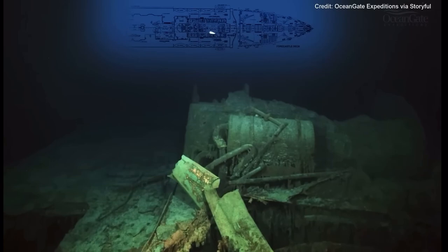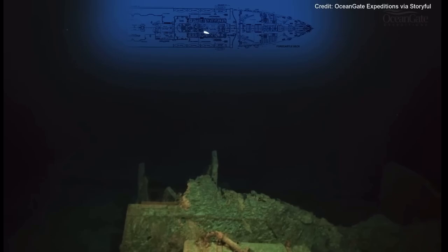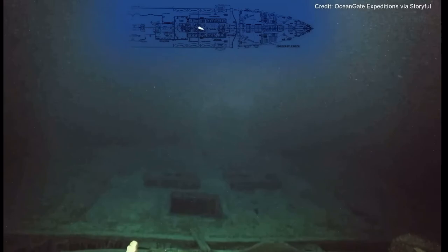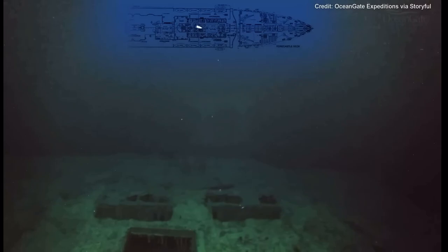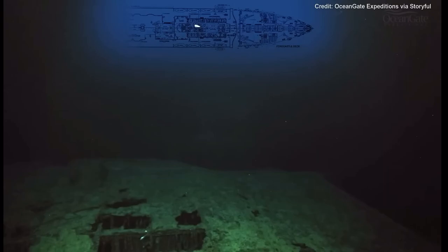A water tank looms into view and again the remains of more ventilation cowls, or fan cowls as they were called. Now we're coming towards the expansion joint and we can see the remains of skylights and holes in the roof. These led down into the Marconi room where Jack Phillips and Harold Bride sent out their SOS messages of distress.